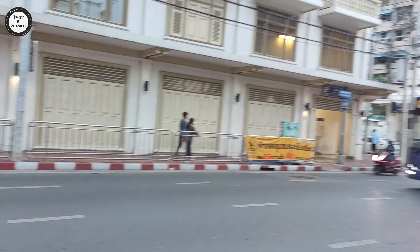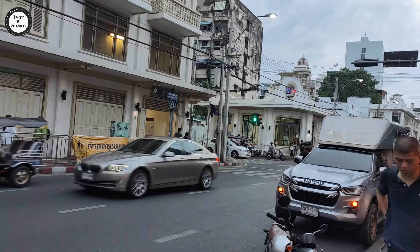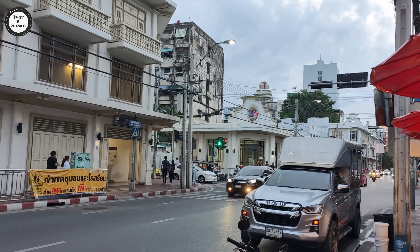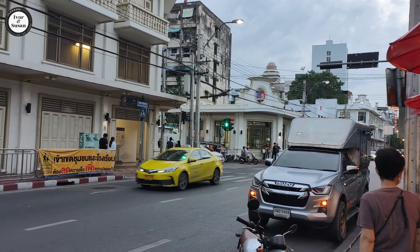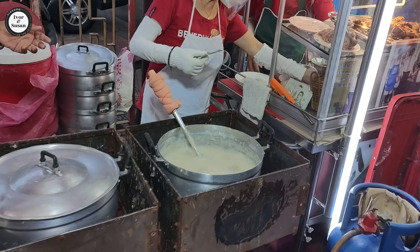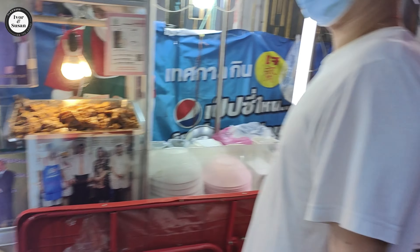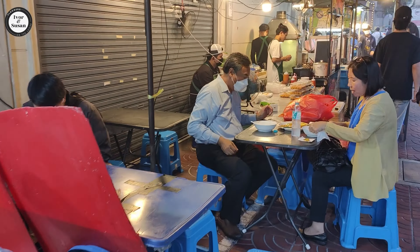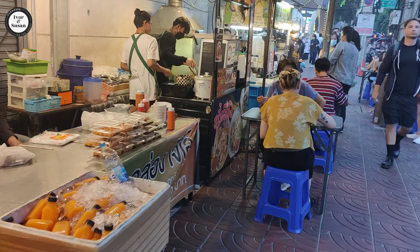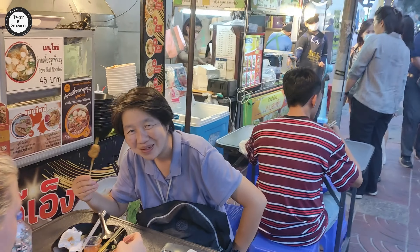It's pretty busy at the moment. We just caught the MRT over here from our hotel - it was six or seven stops. From the Nana area it's easy to catch the MRT. The MRT is the one that goes underground - that's the easiest one to catch from the Nana or Asok area, which are right next to each other.